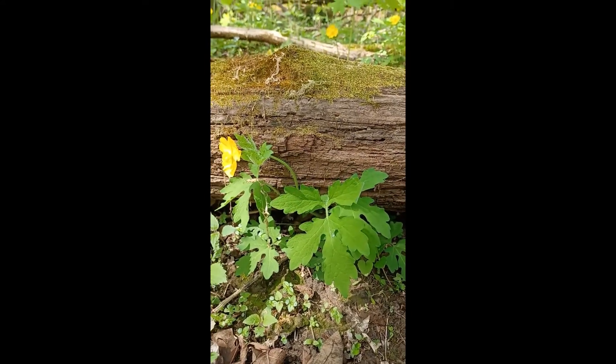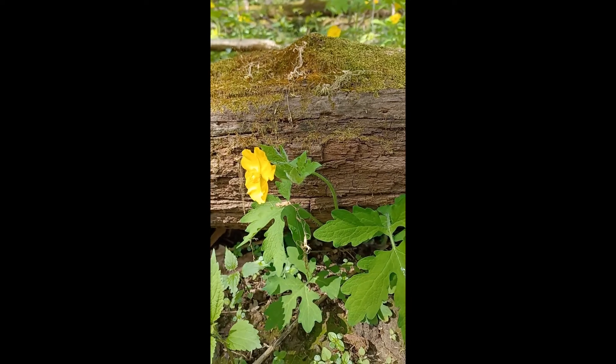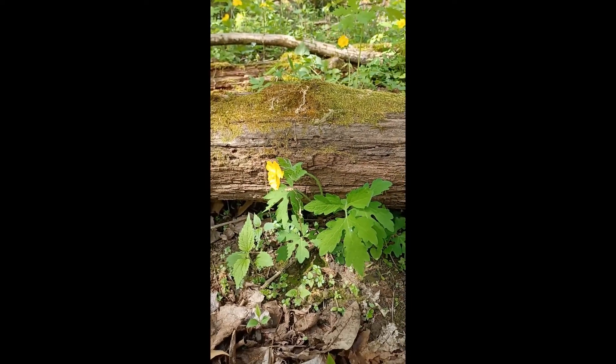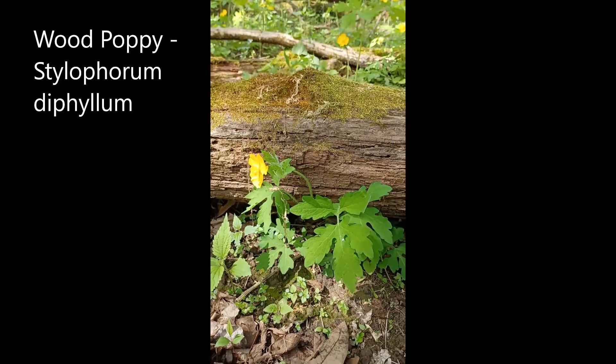It's also got a couple other names — celandine poppy — which I tend not to use because there's a very pernicious invasive species called lesser celandine, and I don't want people to be confused between the two. So we're going to stick with wood poppy, or the scientific name, Stylophorum diphyllum.